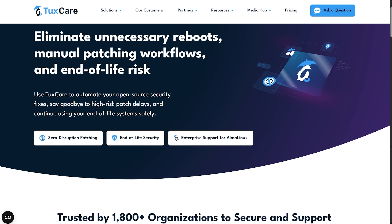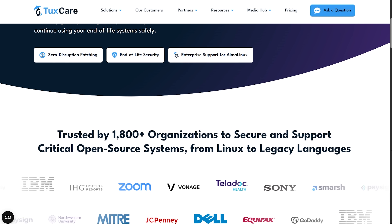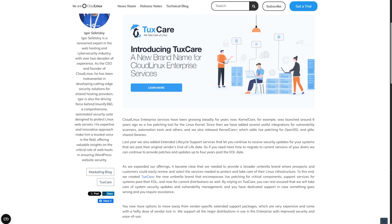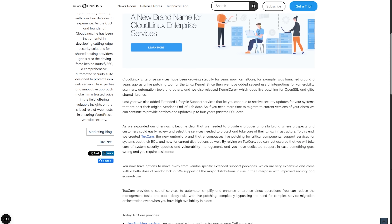With automated, reboot-less Linux vulnerability patching, end-of-life security offerings and enterprise-grade support for Linux, TaxCare has your back. The really cool thing about these guys is their background — they spun off from CloudLinux, which has been working on open-source security since 2009. So they're not some new company trying to figure things out; they genuinely know their stuff when it comes to keeping open-source software secure.